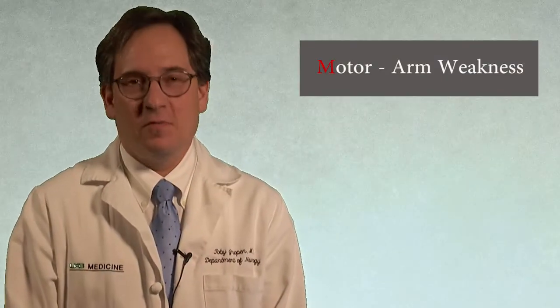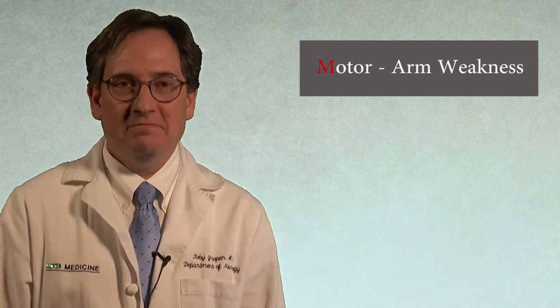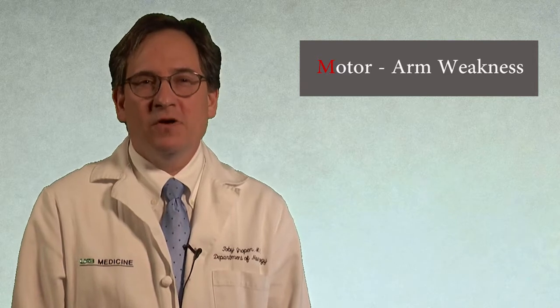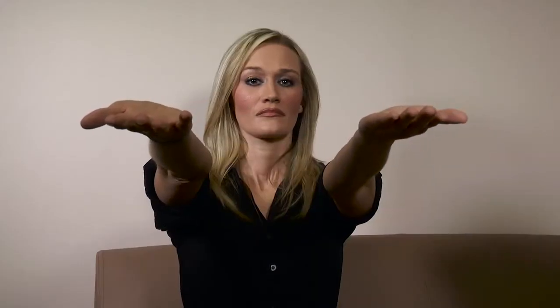Next, we test arm strength. Ask the patient to hold their hands straight out in front of them, palms up, and count slowly to 10. Again, we are looking for asymmetry, so only a clear difference between the arms is counted as abnormal. Please hold your hands straight out in front of you with your palms up and keep them there for 10 seconds. 1, 2, 3, 4, 5, 6, 7, 8, 9, 10. Good.